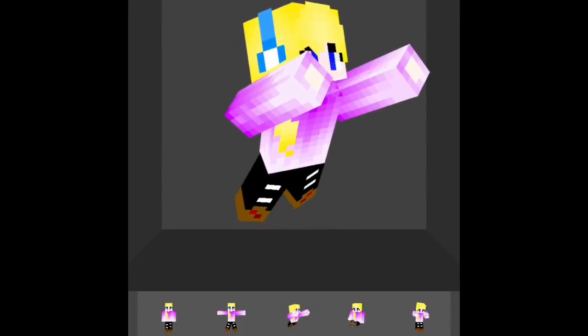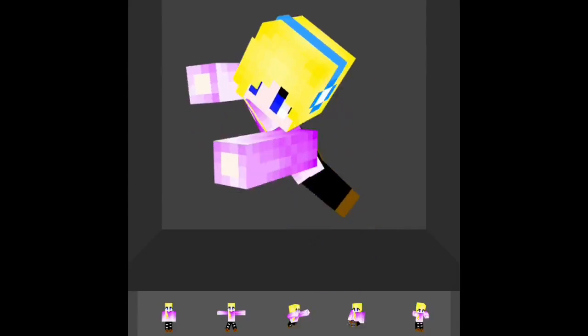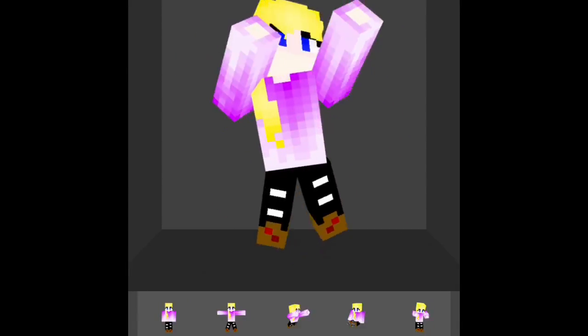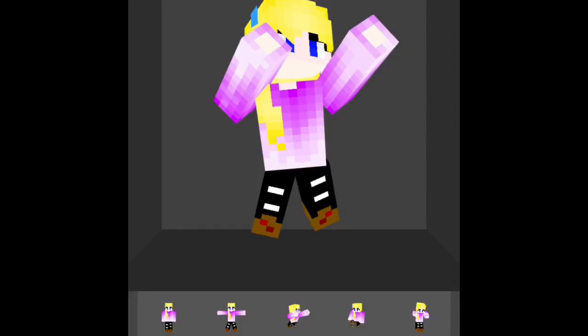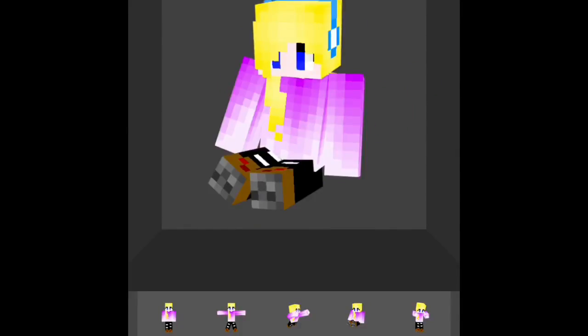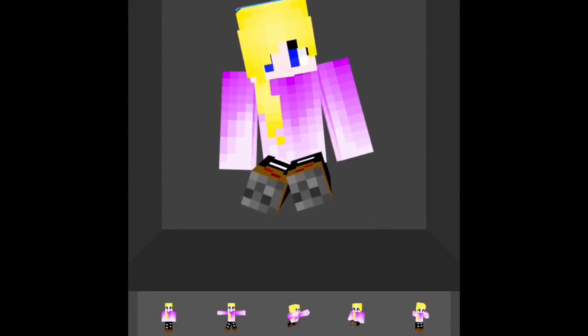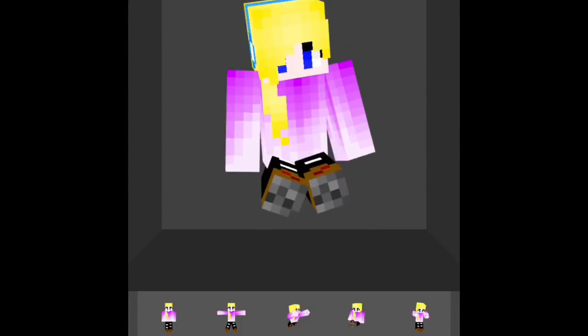Her headphones used to be red and had no indent — it just looked like one bar going over her head. But now they look like normal headphones, and I changed her eyes to a darker blue, so she's looking very nice and amazing.